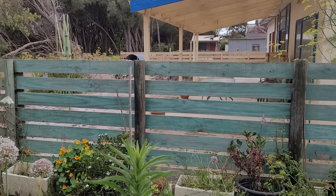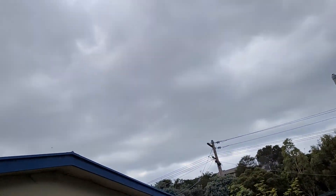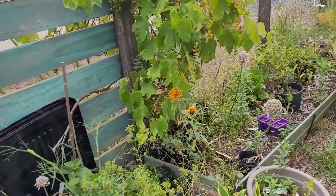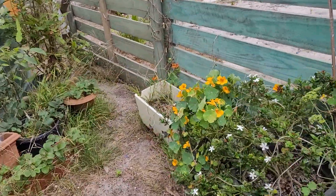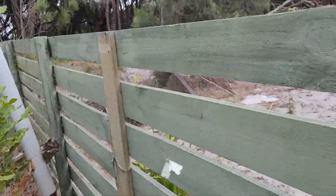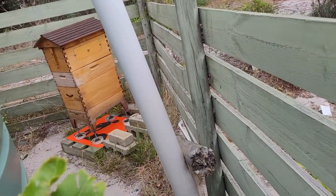Good everyone, welcome to day 398 looking at my bees and my beehive. What a beautiful morning — it's overcast, supposed to hit 28 with possible rain today. I hope we get some rain. Compared to yesterday, I was trying to cook out there. Today it's a pleasant day to be outside — cool but not too cold, with a bit of wind. Let's go have a look at the bees.